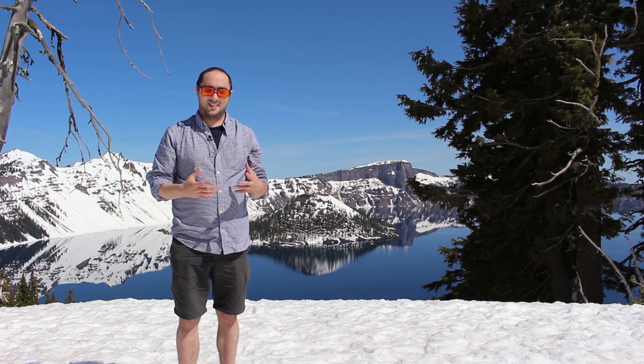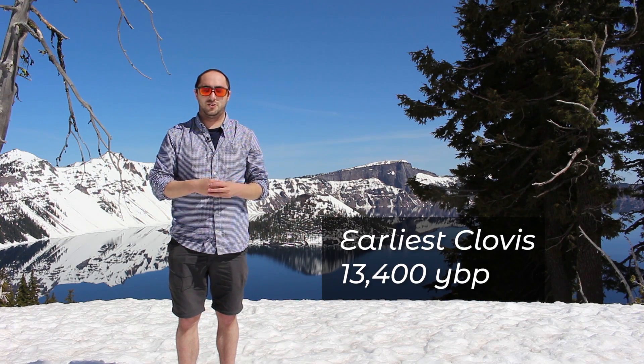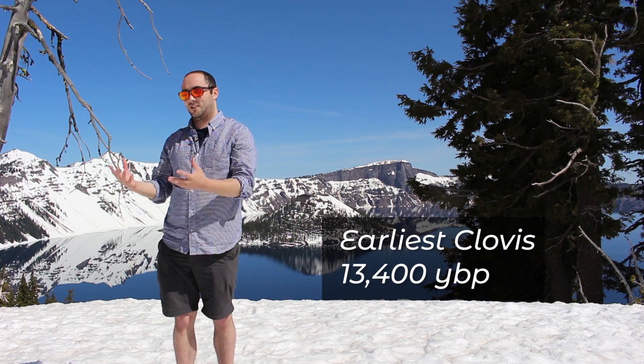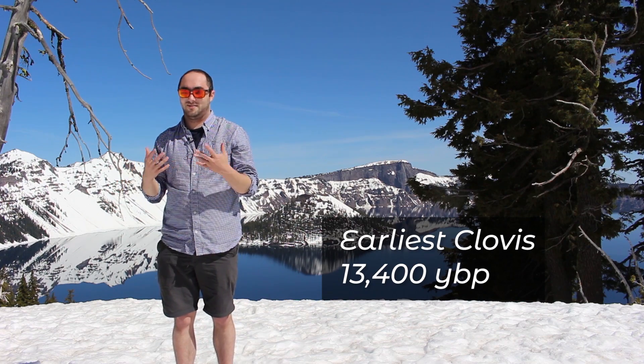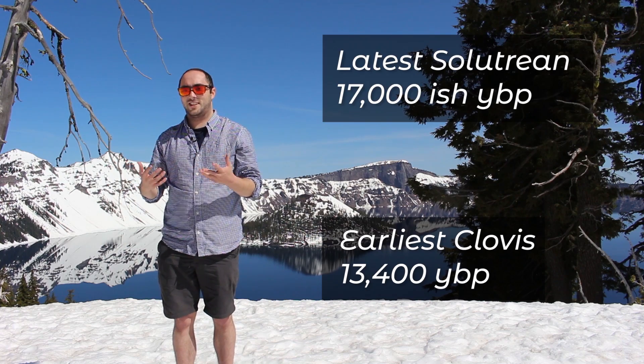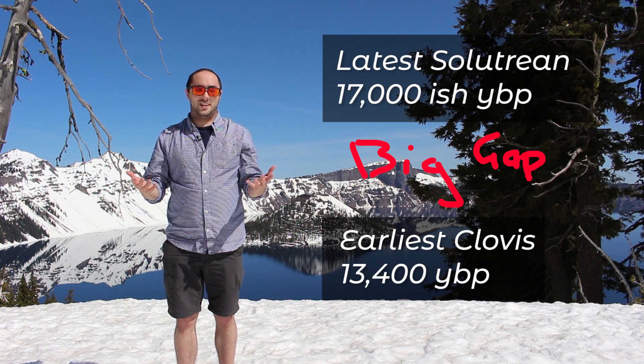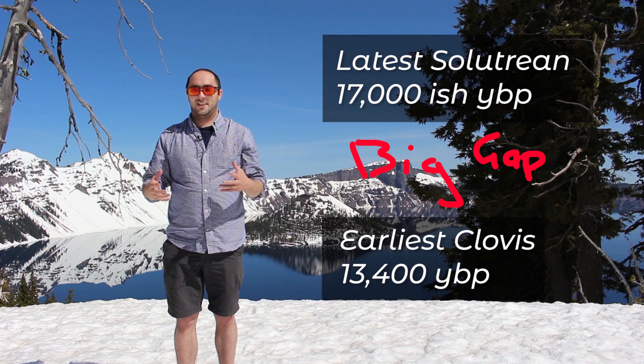The earliest Clovis sites that everyone can agree on date to around 13,400 years ago, whereas the Solutrean had died out and evolved into a new culture by 17 to 18,000 years ago. That's 5,000 years that are missing. How do we explain this huge gap in time?